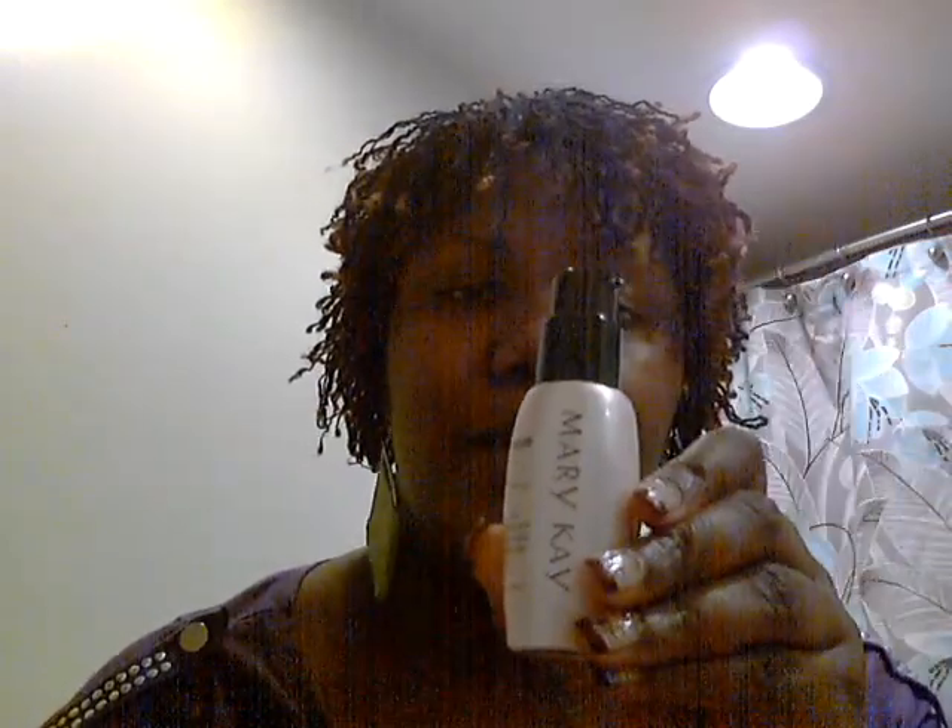Depending on what time of day it is would depend on what step you're going to be doing. So daytime, this is what I'm going to use — this is my day solution with the Mary Kay Miracle Set. The day solution does have sunscreen in it; I believe it's SPF 35. So really good skincare protection. Skincare protection is really important because as we go out into the environment and come in contact with debris, sunlight, and UV rays, we need to make sure we have a layer of protection over our skin so that we don't get things such as skin cancer and have difficulties with our skin texture as we get older.